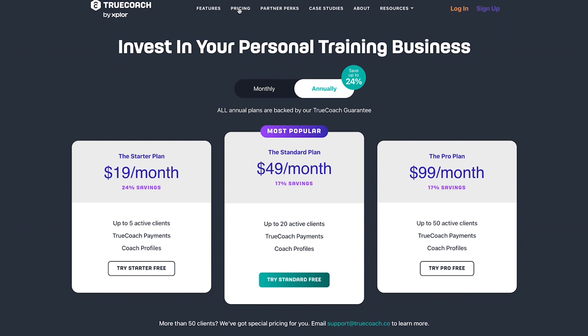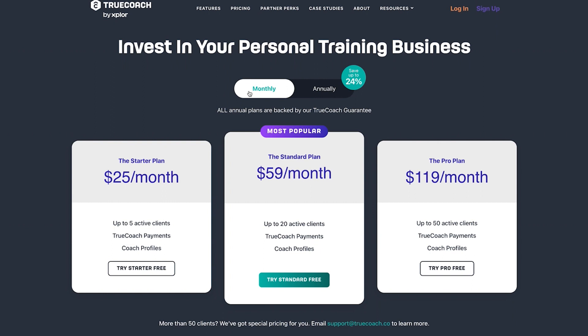Like a lot of software companies, they point you towards the annual plan — don't be fooled, it takes the full amount upfront. If you're just getting started, sign up for the monthly plan. It does offer a 14-day free trial. The starter plan is $25/month (around £20) for up to 5 clients. The next tier is $59/month for up to 20 clients, and the pro plan is $119/month for up to 50 clients. Fairly competitive pricing — definitely try the free trial first.